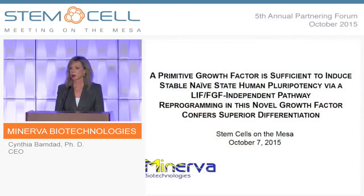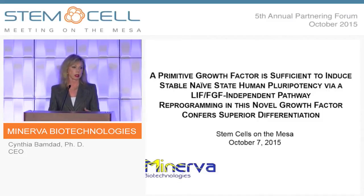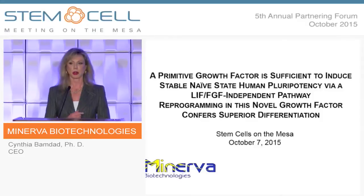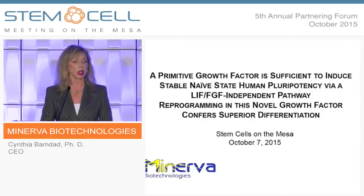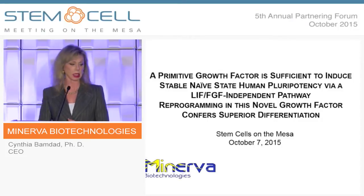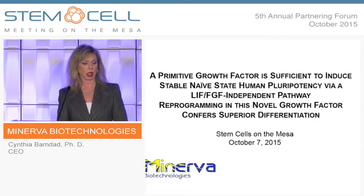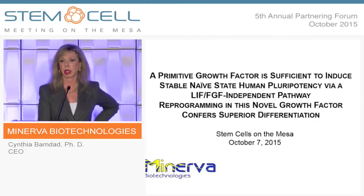What I'm going to talk to you about today is a completely new method of growing very early stem cells — not adult stem cells or bone marrow cells, but embryonic stem cells or induced pluripotent stem cells. Our company is Minerva Biotechnologies.